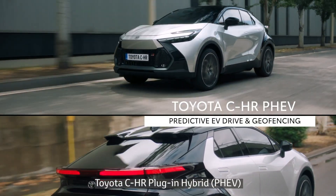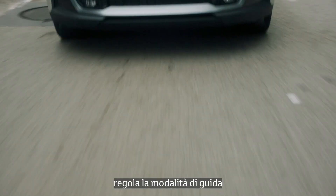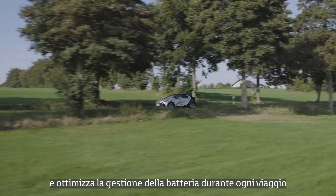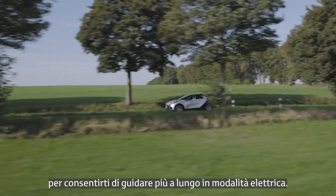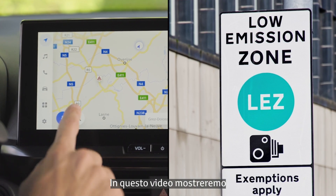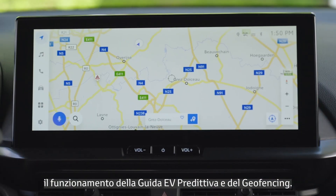Toyota C-HR Plug-in Hybrid, or PHEV, adjusts the drive mode and optimizes battery usage throughout each trip so you can drive longer with the engine switched off. In this video, you will learn how predictive EV drive and geofencing work.